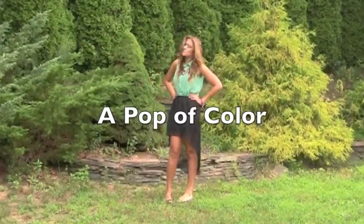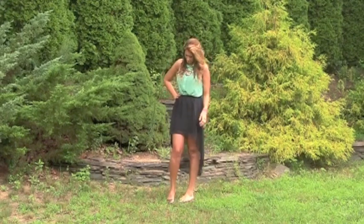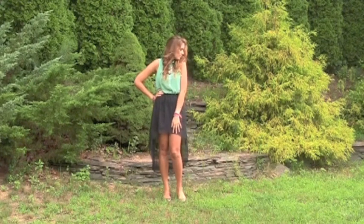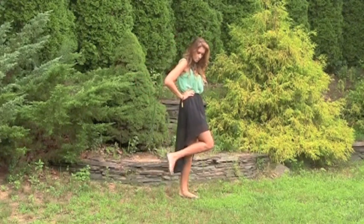Having a pop of color in your outfit is a very popular trend. Since this is a black chiffon skirt, basically any color shirt can go great with it. I decided to go with this mint, sheer, button-up shirt because I think the color is really great for summer.